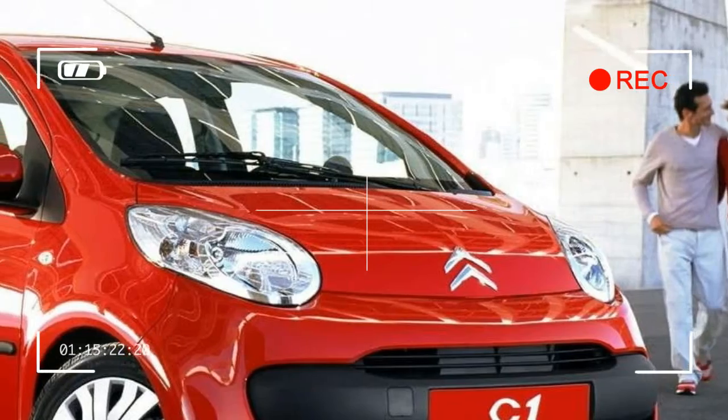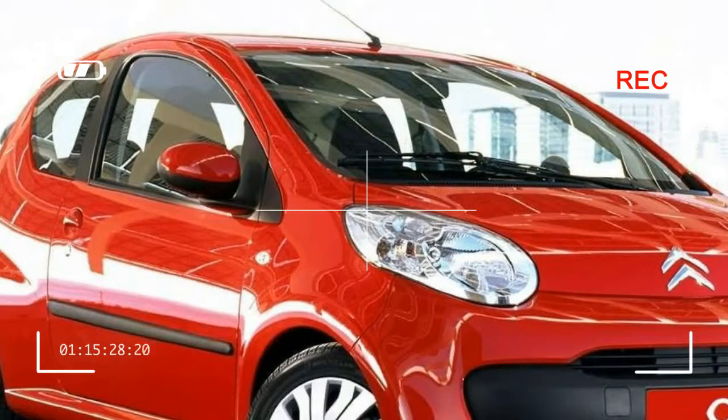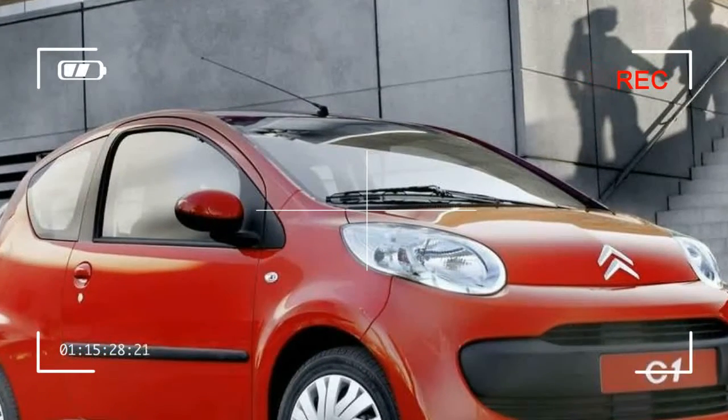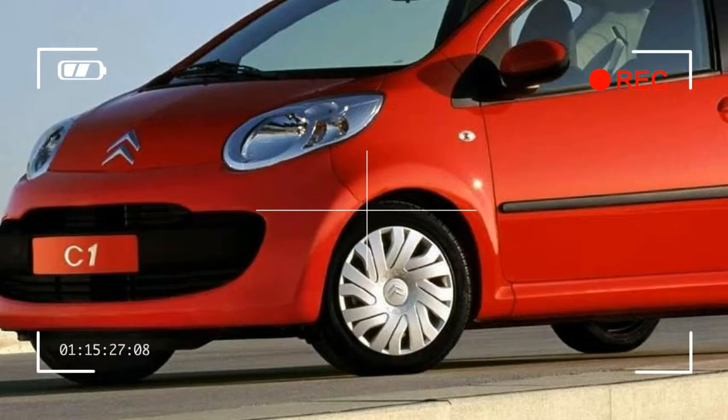A notable feature of the five-door C1 and 107, though not the Go, is the lack of an external C-pillar. This means the rear doors meet with the back window rather than sheet metal in between, which would add cost to production.